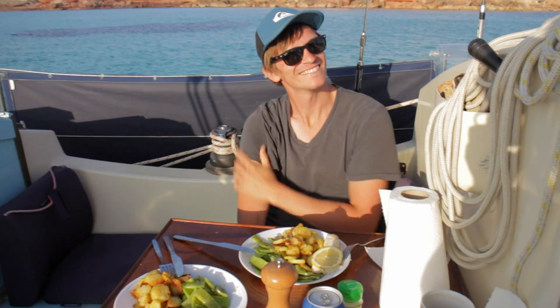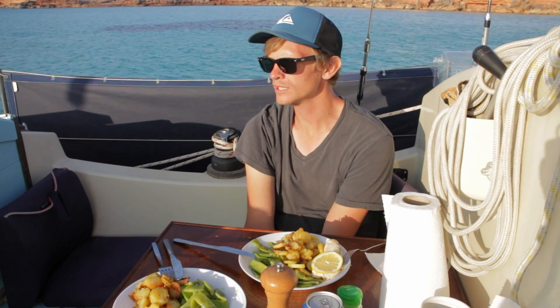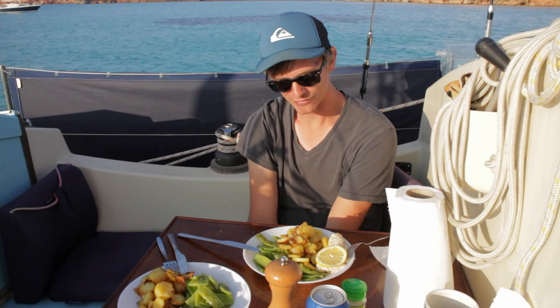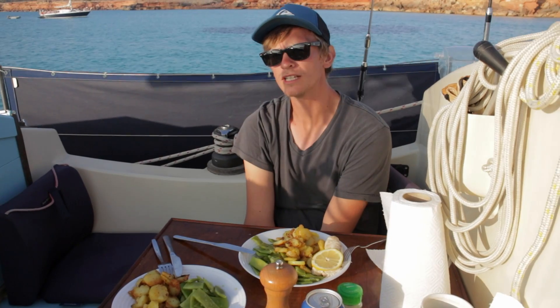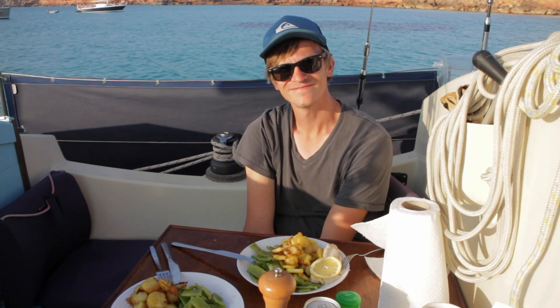Did you have a good day? I had an amazing day. We did a bit of snorkelling, about an hour of work, and we caught a couple of fresh fish. Went for a walk ashore on some really nice beautiful cliffs. Spent some time in the sun. It's been great.